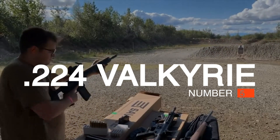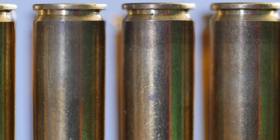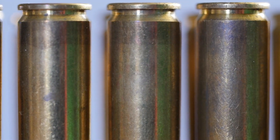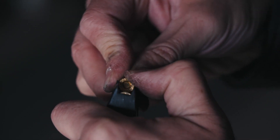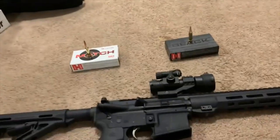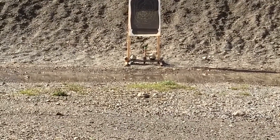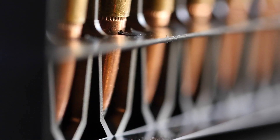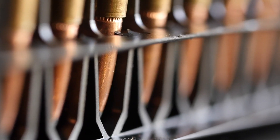Number 5: .224 Valkyrie. The long-range shortcomings of the .223 Rem / 5.56 NATO cartridge have long left AR rifle fans wishing for something better in .22 caliber centerfire. Nosler took a swing at a solution in 2017 with its .22 Nosler, which improved upon .223 Rem performance by sending bullets of similar weight — initially topping out at 77 grains — downrange faster. In 2018, Federal unveiled its own offering, the .224 Valkyrie, which was essentially built around a long, sleek, high-BC 90-grain bullet.